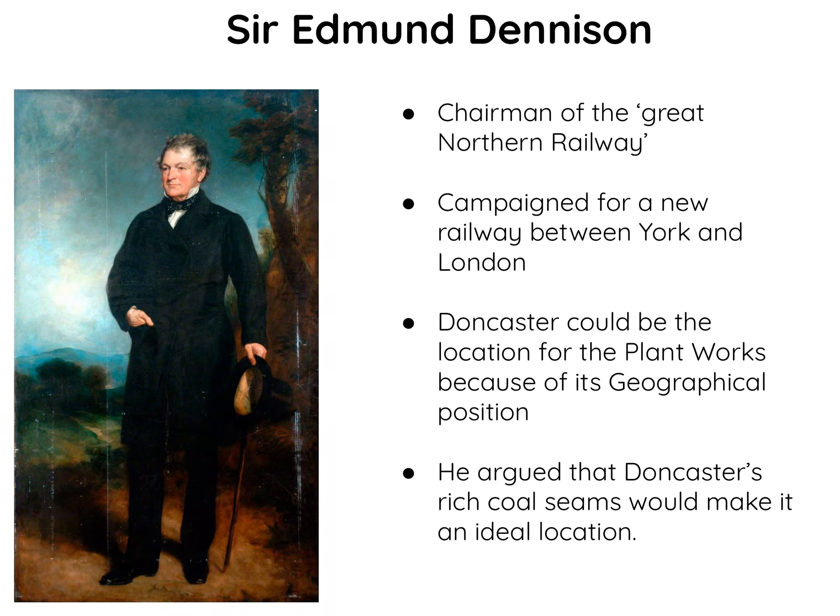Another really important reason that explains why the Plant Works came to Doncaster was because of the role of Sir Edmund Dennison. Sir Edmund Dennison can be described as the pivotal factor in explaining why the site came to Doncaster, and it revolved around a couple of roles that he had.